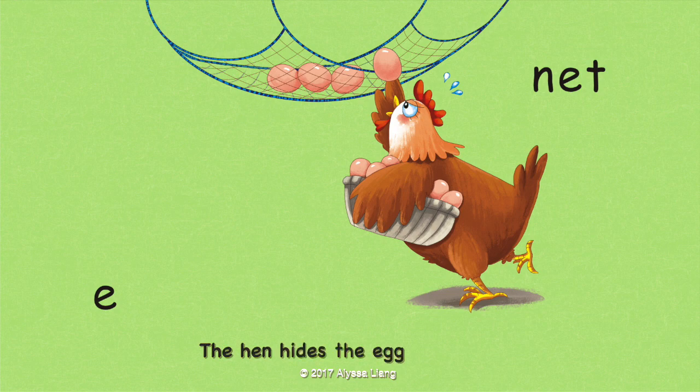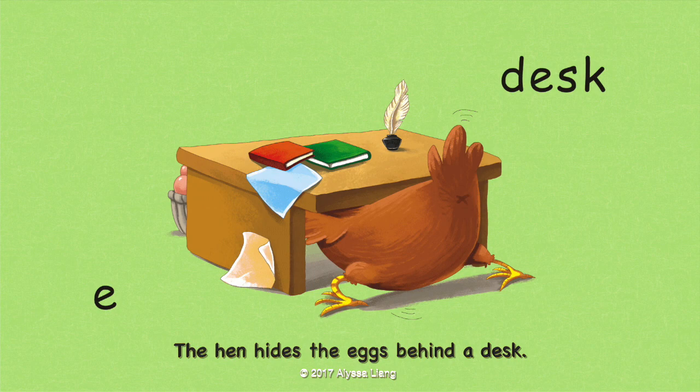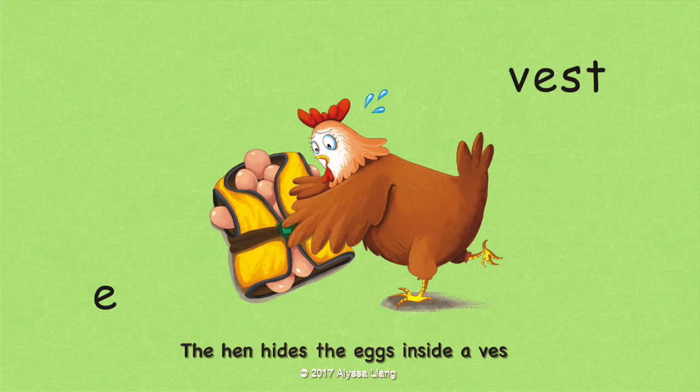The hen hides the eggs on a net. The hen hides the eggs behind a desk. The hen hides the eggs inside a vest.